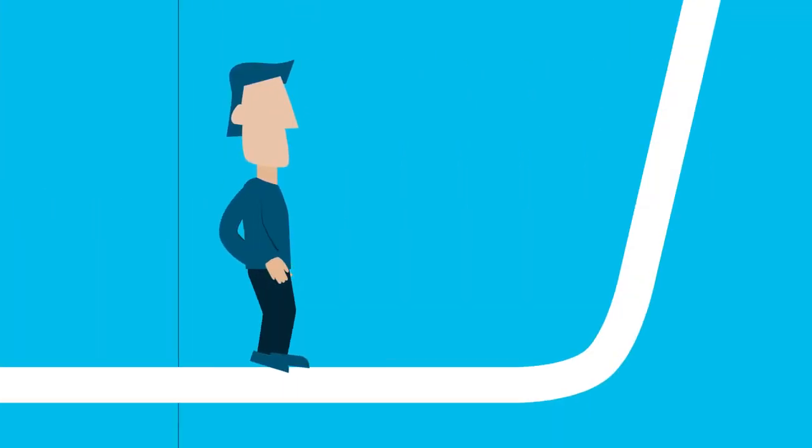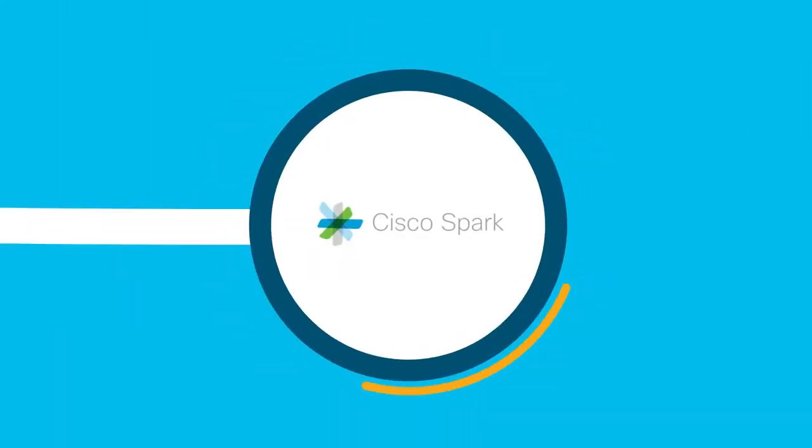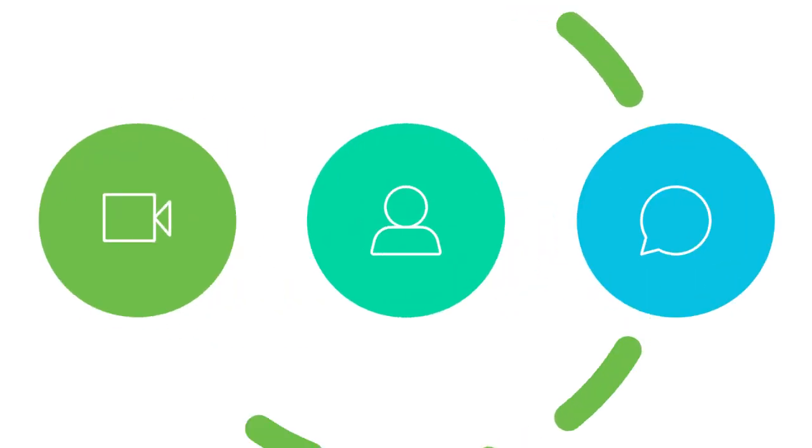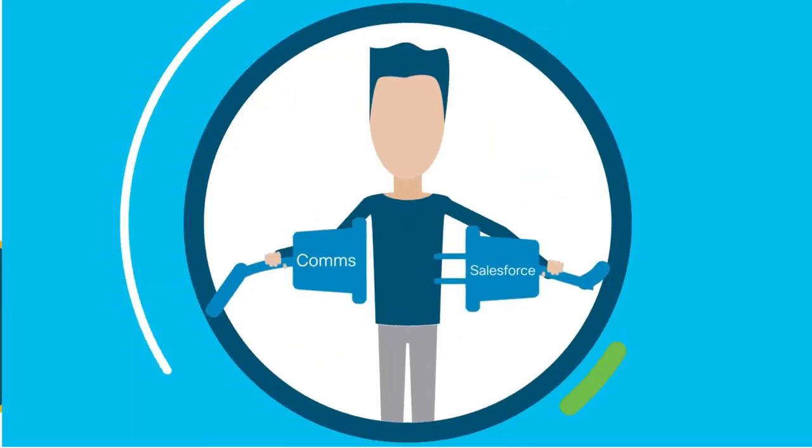And here's the best part: there's absolutely no learning curve to get started. In fact, you don't need to have used Cisco Spark before. If you know what these are, you're well on your way. The functionality appears where you need it most, so you can focus more on this and less on this.